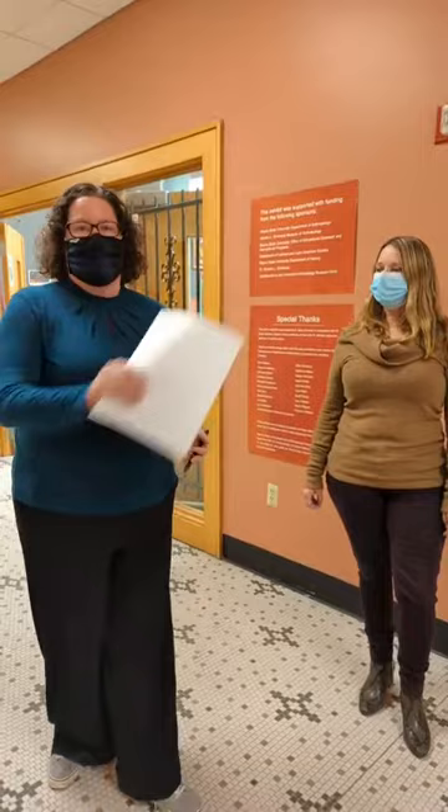Hi everybody! Welcome to the Gordon L. Grosskup Museum of Anthropology here at Wayne State University. We're here tonight to give you a special tour of our current exhibit and a little bit of a behind-the-scenes tour of the museum. We're the only anthropology museum in Detroit, so if you haven't been out to visit us yet, we'd love to see you come by.